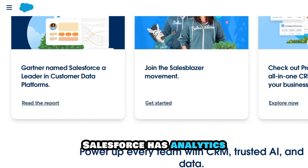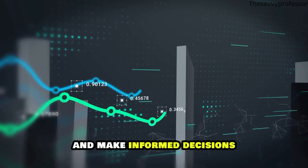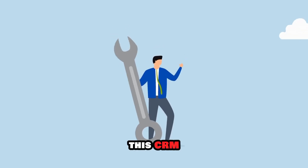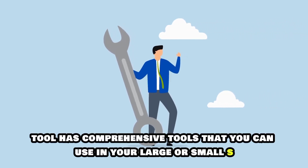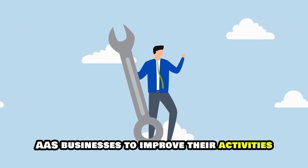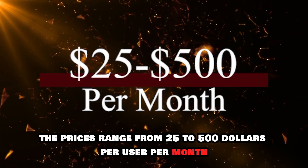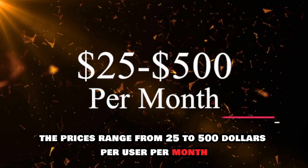Salesforce has analytics and forecasting tools that can help you anticipate future revenue and make informed decisions. This CRM tool has comprehensive tools that you can use in large or small SaaS businesses to improve their activities. The prices range from $25 to $500 per user per month.